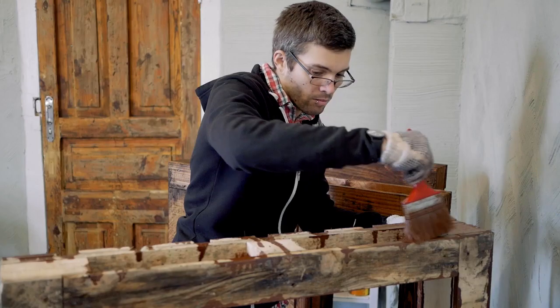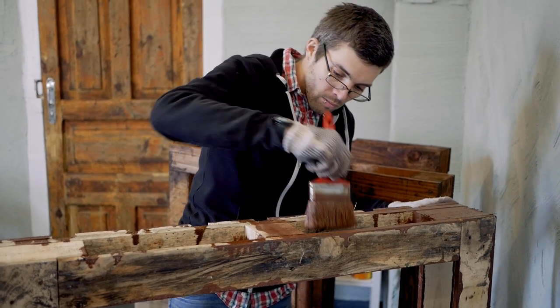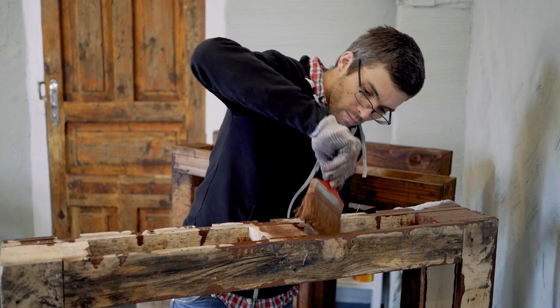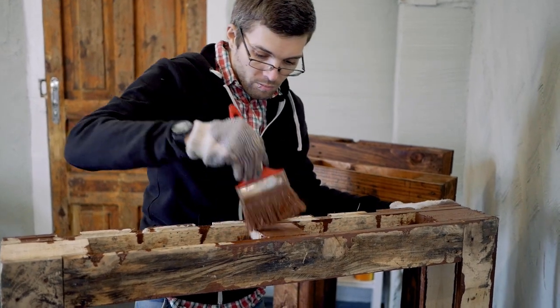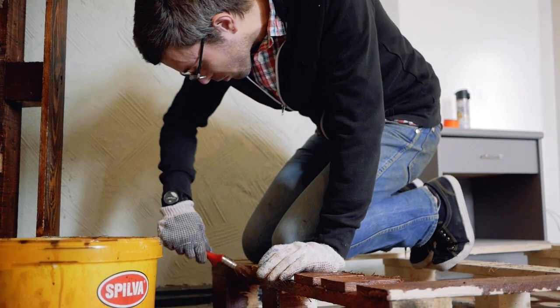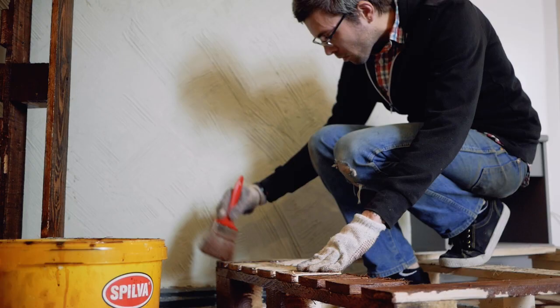My name is Justin Tyler Tate. I'm an artist. I was born in Canada, and in the past 10 years or so I've been living and working internationally. I build installations. I do a lot of research and production projects as well. Sometimes I work collaboratively, and I teach workshops.